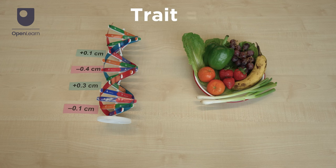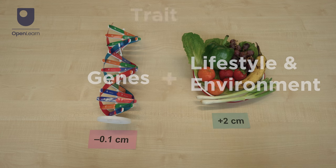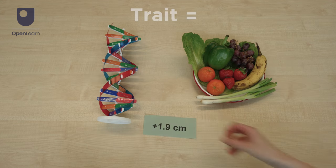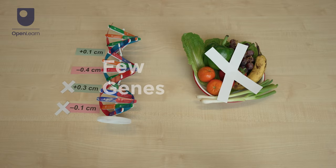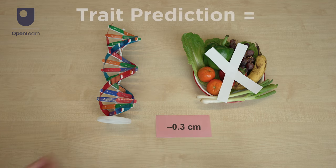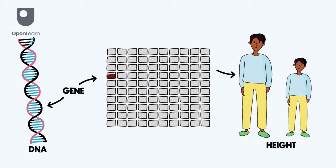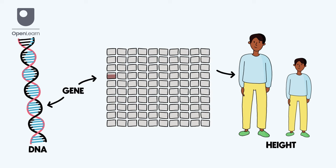Most traits, like height, depend on lots of gene changes which interact with our lifestyle choices and things in our environment. DTC genetic tests often miss out a lot of these gene changes and ignore environmental and lifestyle factors, so their predictions aren't always accurate. On their own, many of the gene changes these tests check for have a very small impact on whether someone has a certain trait — this can be even less than a 1% chance. So don't expect DTC genetic tests to give perfect predictions for all traits, especially the more random ones.